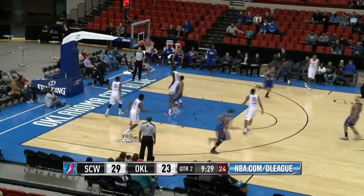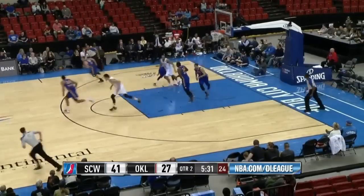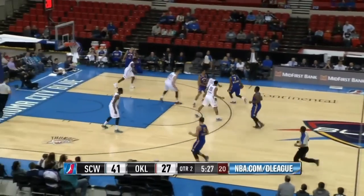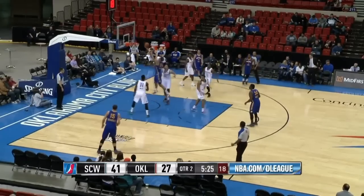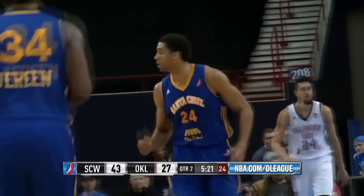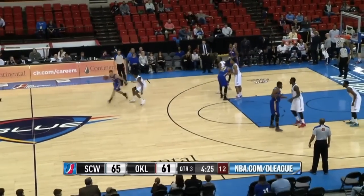Elliot Williams from the right wing — nothing but net! Williams quickly makes his presence felt again. It's 32-23, Elliot Williams with a seven-rebound performance, coming the other way. Through the legs to McAdoo — what an assist from Elliot Williams to James Michael McAdoo! The two All-Stars for the Warriors working together. He has seven assists as well, working on a triple double.